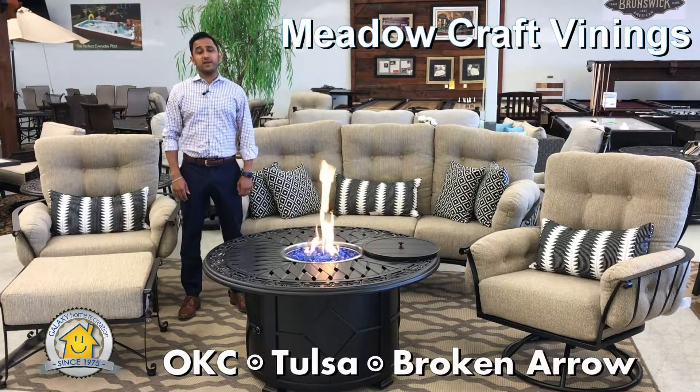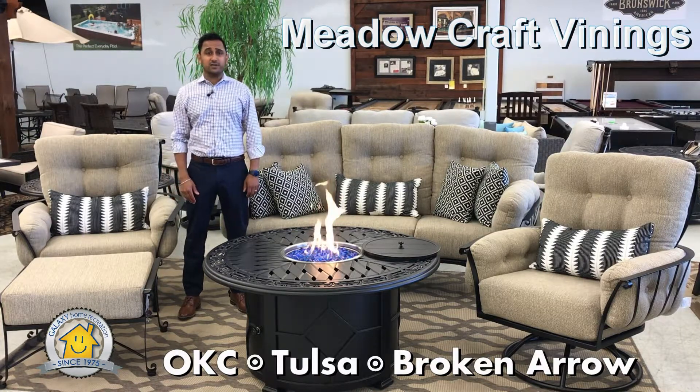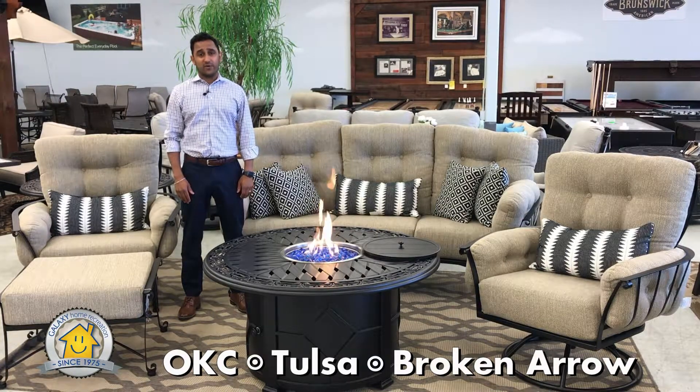Hi, I'm Ronak Shah. I'm the president of Galaxy Home Recreation, and today we're talking about Meadowcraft Vinings Collection. This is our most popular collection. Everybody loves it because it's one of the most comfortable, coziest sets out there.